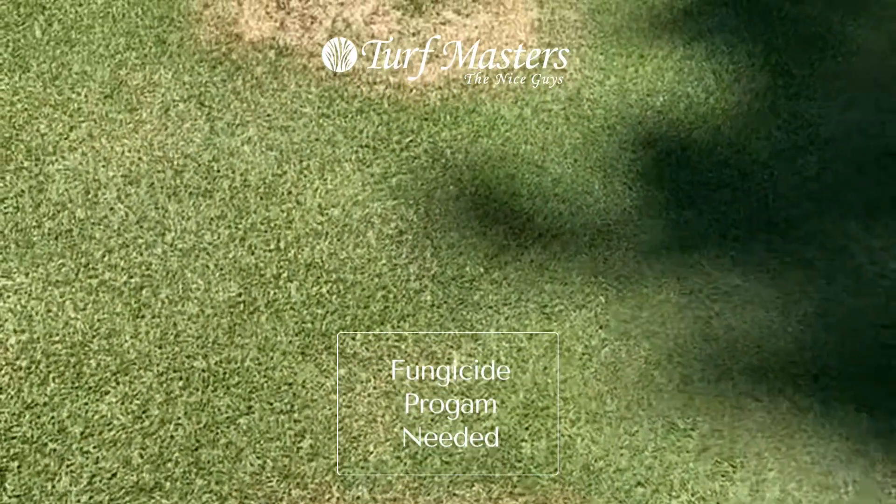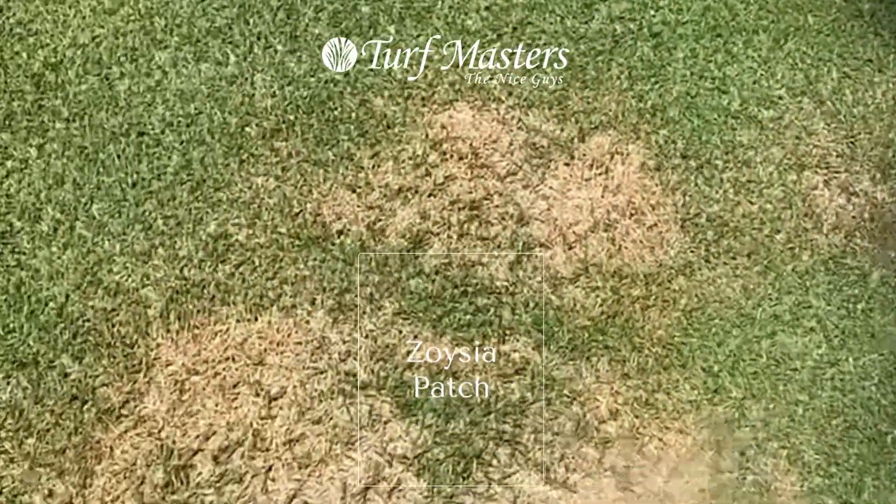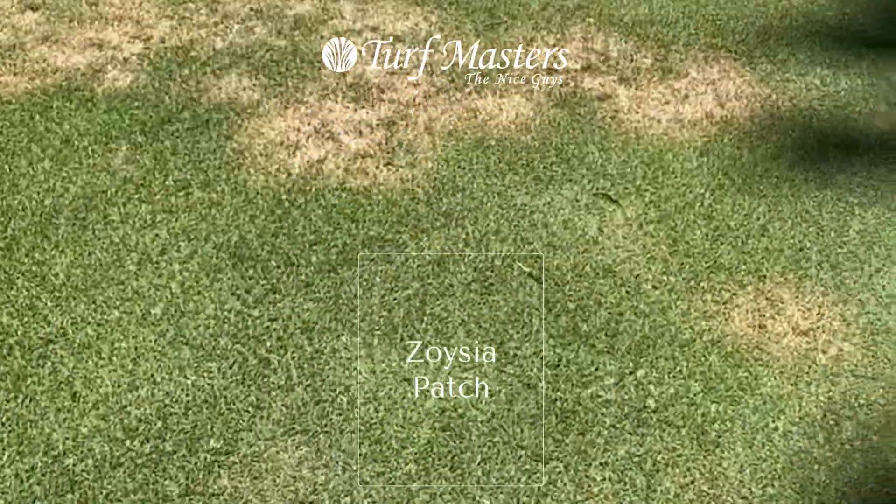This lawn has had it for many years; it comes and goes every year. It needs an extensive fungicide program. You can see that even the nicest lawns can get zoysia patch disease.